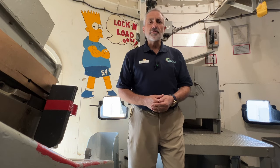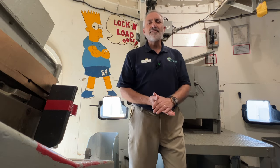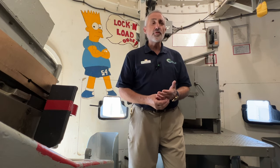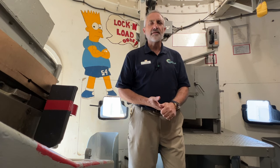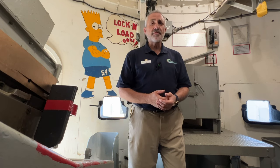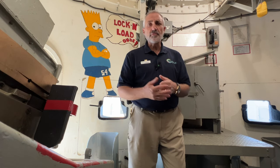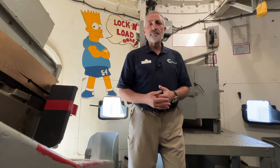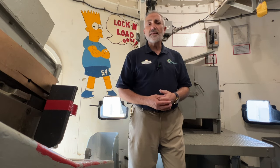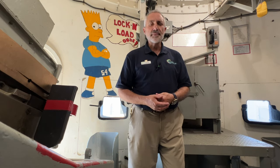You can see here over my shoulder there's a painting of Bart Simpson, and he's saying the ever so expressive 'lock and load, dude.' Bart Simpson — the Simpsons was a huge thing that we watched on CCTV here on board the ship when we were out in the Persian Gulf. I think I've seen just about every episode that aired in 1990 and 1991, because it came through AFARTS and we watched it on a regular basis. Sailor art is in a lot of spaces on board the ship, some not seen by a lot of officers — this is one of those areas inside gun mount 5-4.